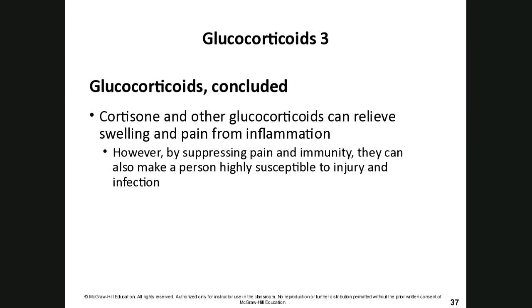Chronic widespread inflammation is not a good thing and can degrade tissues. By suppressing pain and immunity, glucocorticoids can also make a person more susceptible to injury and infection. If you're always having an inflammatory response all over your body, it says something is chronically wrong, and we can often address that most readily with a change in diet and activity.